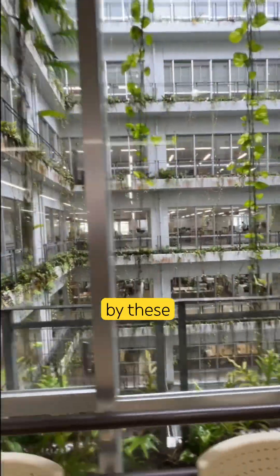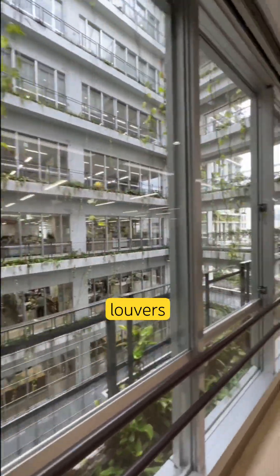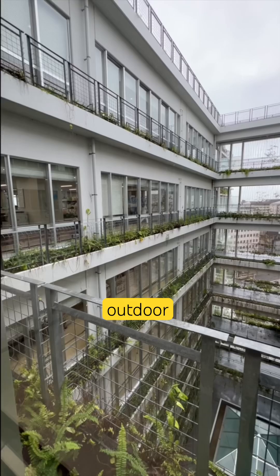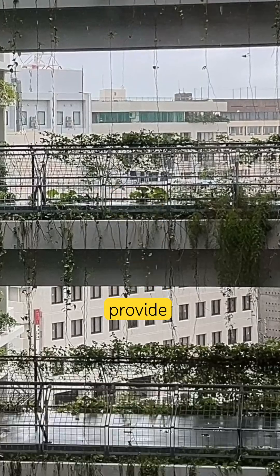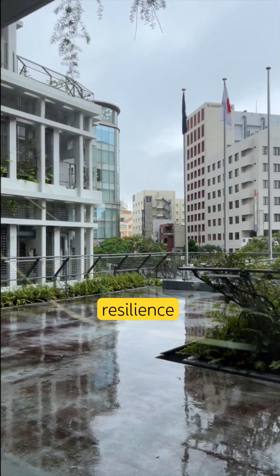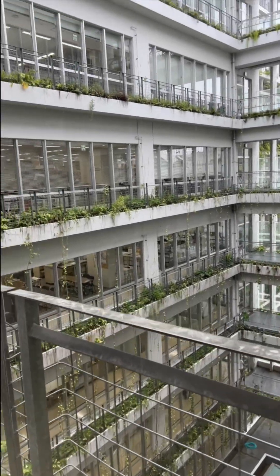But then it's softened by these stepped rooftop gardens, deep eaves, and green louvers that cover the facade in flowers and greenery. You also have these outdoor garden-like corridors that reflect Naha's Garden City concept, providing natural light and well-ventilated spaces that balance resilience and sustainability in this urban fortress.